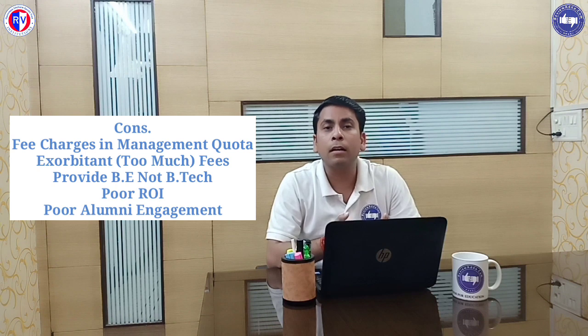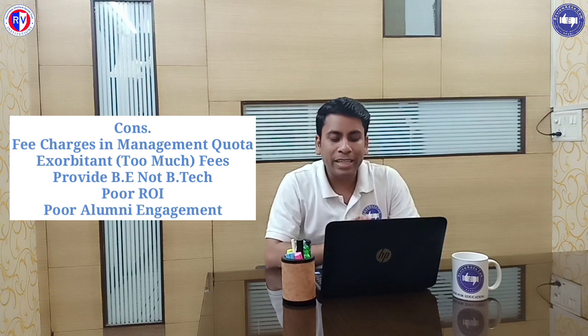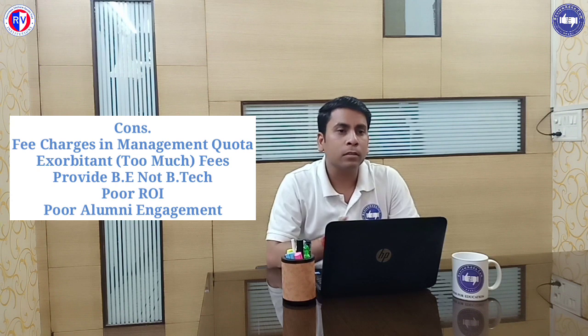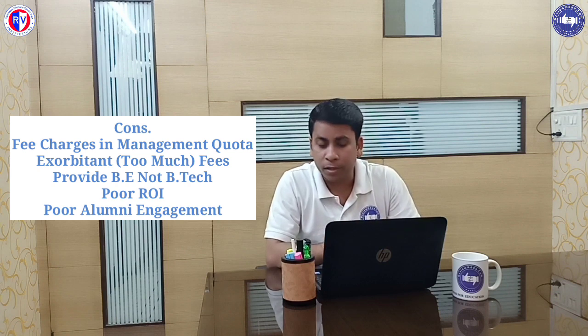And if you go for the CSC, then you have to pay 34 lakh for the tuition fee. And they provide BE, not a BTEC. So I hope you are aware about the difference between BE and BTEC. ROI is poor because the fee is too high and their average package is 5.5 lakh per annum only, so the ROI is poor.